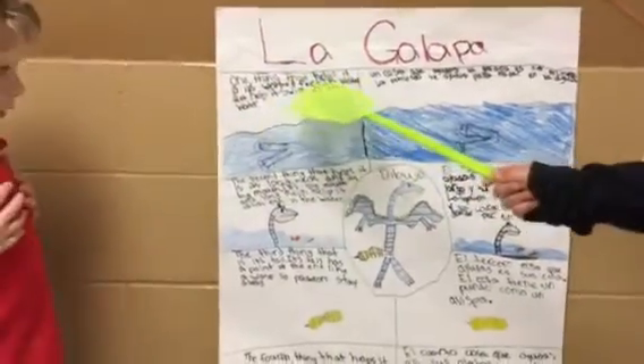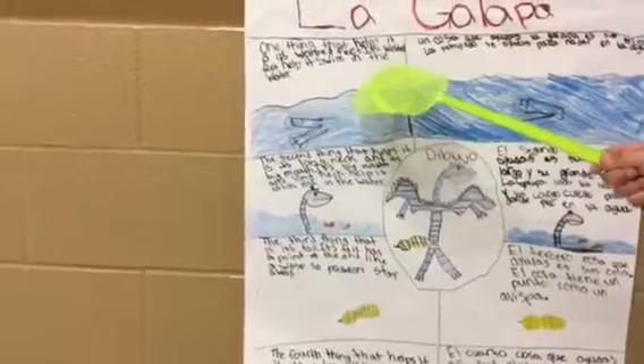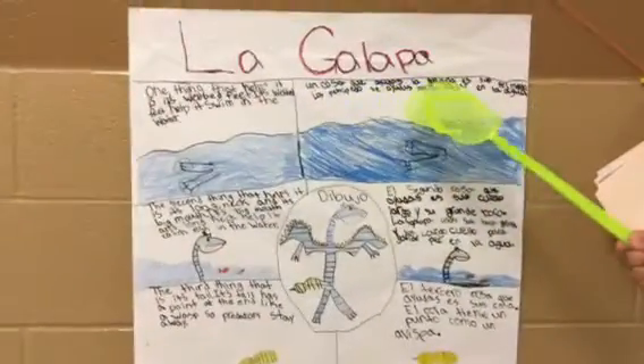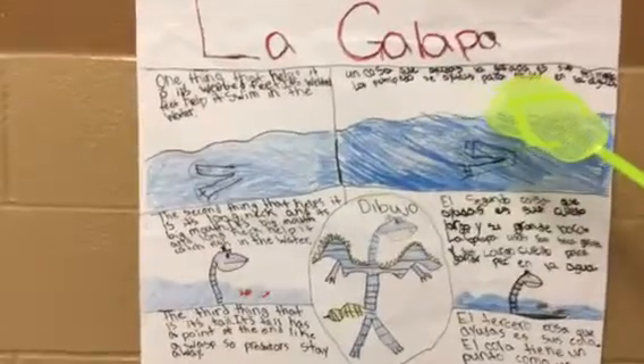Galapa. One thing that helps is its wet feet. Its wet feet helps it when it swims in the water. Una cosa que ayuda a la galapa es sus pelvipedos. Sus pelvipedos ayudan para nadar en el agua.